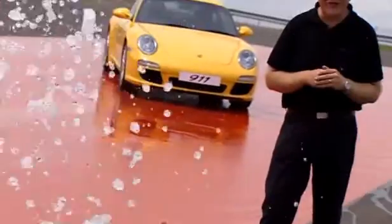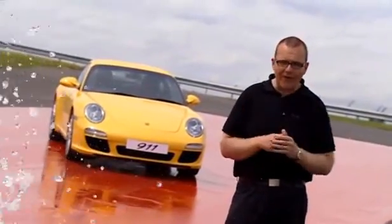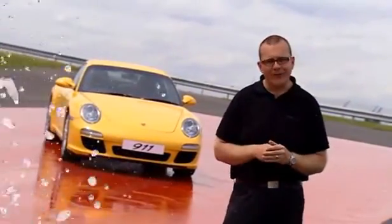Here at the Porsche Driving Experience Centre we can simulate any weather condition and any road surface condition. Welcome to the Ice Hill.